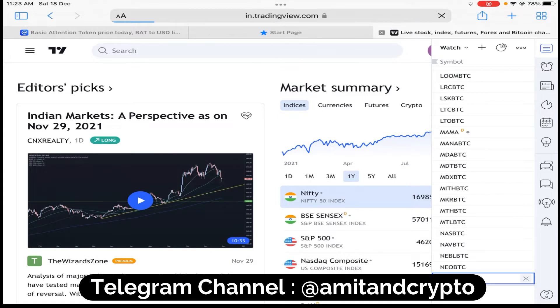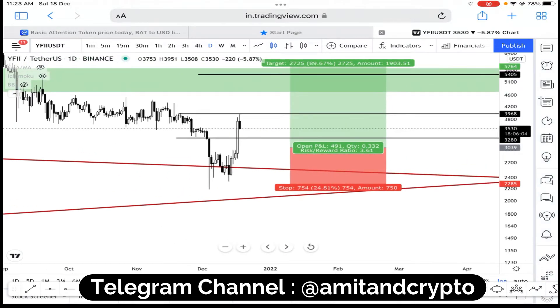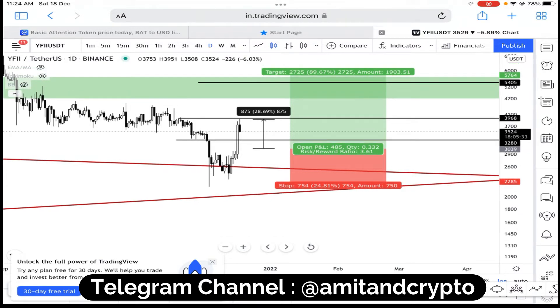On YFII, I told you from the market price of $3,049 the price can go upside. You can see price moved from that range. If you calculate from the suggested zone, 28% profit has been made on this coin in just 24 hours. Stop loss was suggested below $2,285 and the last take profit was $5,400, but I gave multiple take profit levels — the second take profit level was reached with 28% gain. This is the benefit of following the trend.